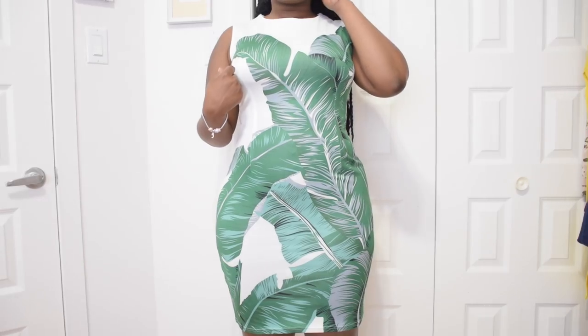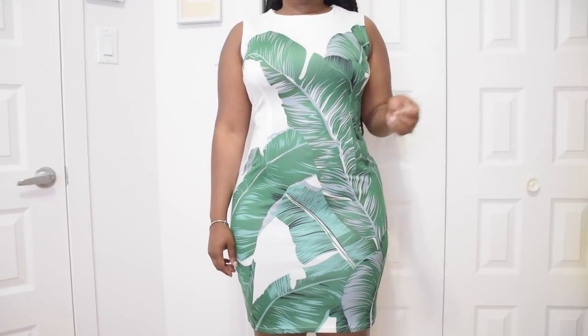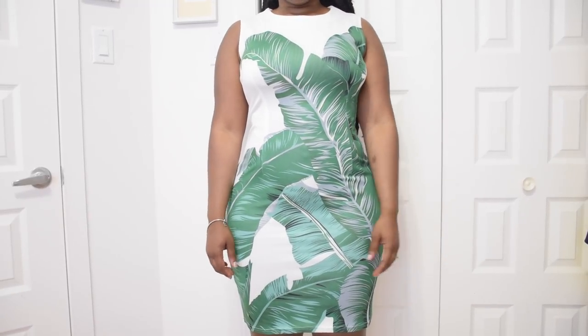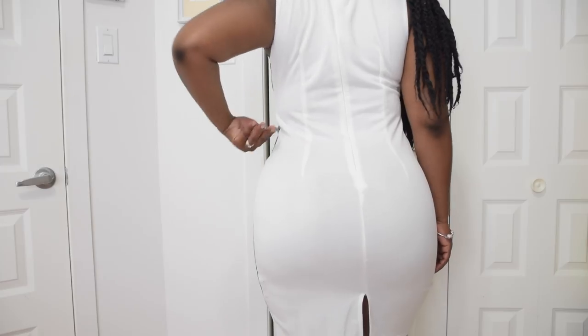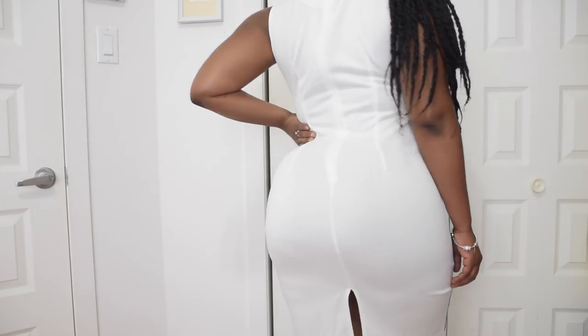But the next piece is my favorite from this whole haul. It's this beautiful white dress with a palm tree print. It's so pretty. I love how stretchy the material is — it's super comfortable. The back is all white, which I also love. I don't like too much print in the back because I kind of already have a lot going on by myself — I don't need to add anything else. I absolutely love this dress.